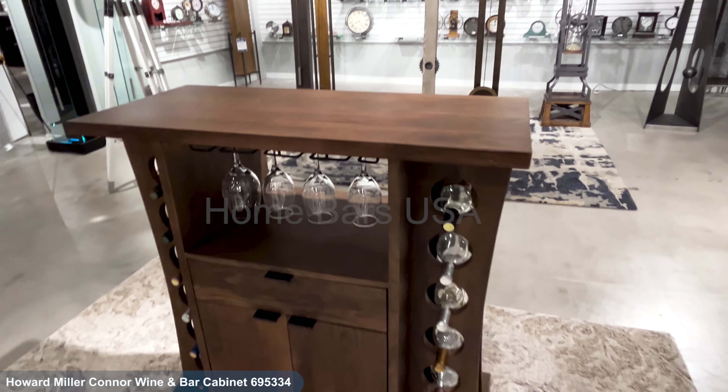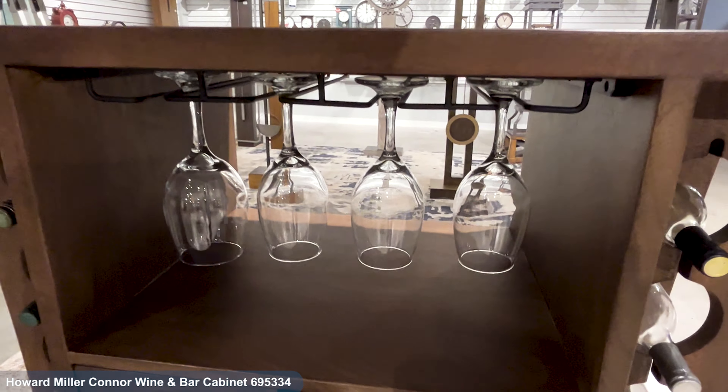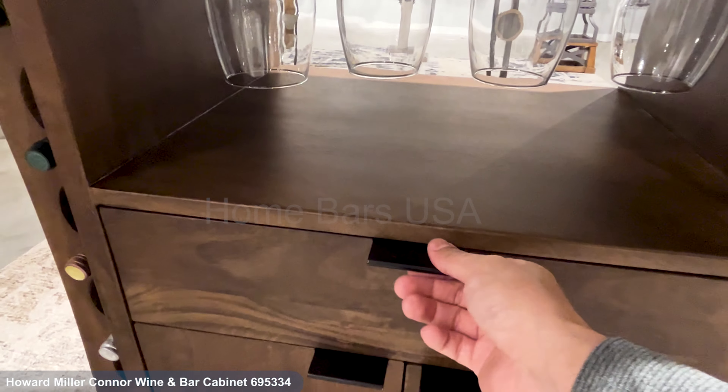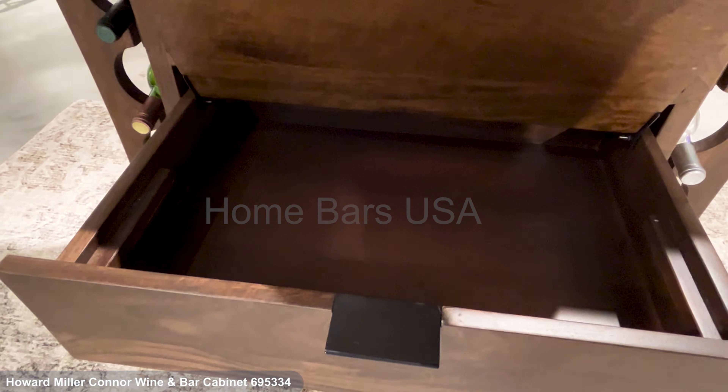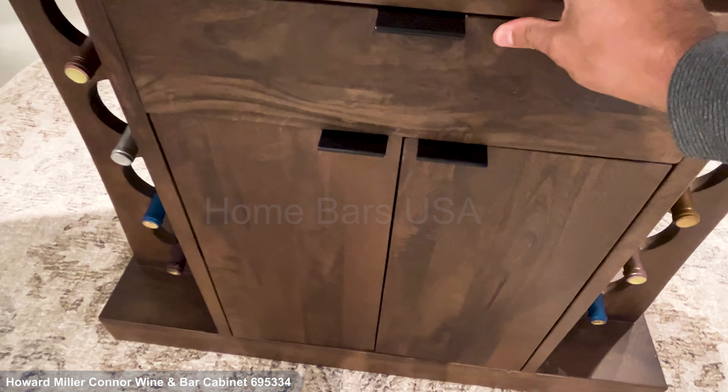Elevate your home bar with the Howard Miller Connor Wine Bar Cabinet. This stylish cabinet in brown cherry and charcoal gray features a spacious working surface. The wooden drawer with a lift-up shelf offers utensil storage and extra workspace.